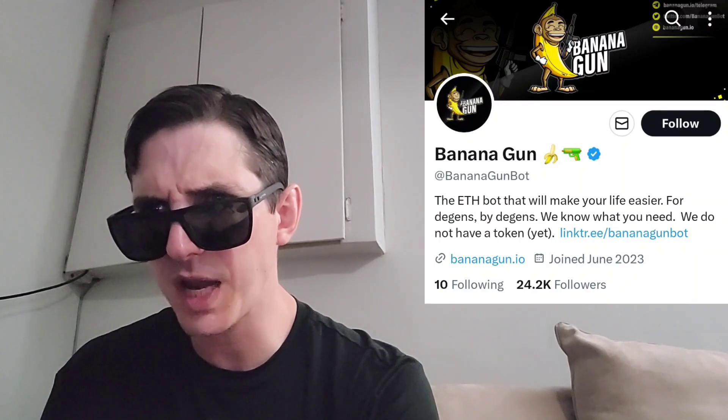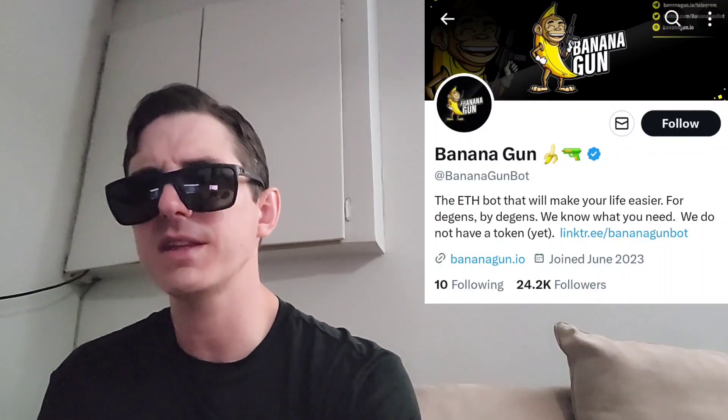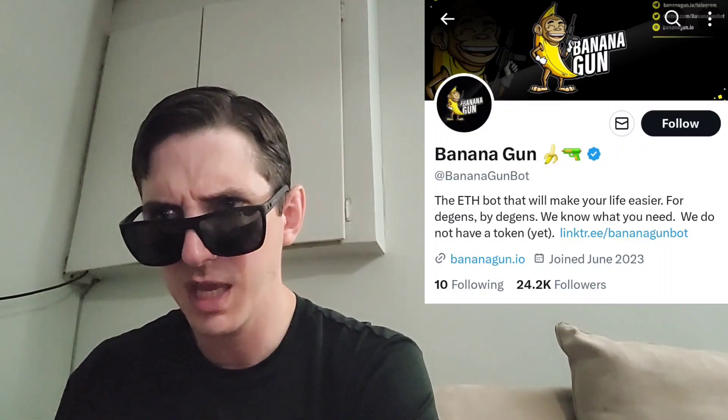FAQs include things like how does bribe and tip work, how does max spend work, how does first bundle or fail work. This white paper at docs.bananagun.io is actually just a good paper to review — even just to learn about how this stuff exists. Even if you don't want to use it, just be aware that other people use this type of stuff to buy and sell tokens. You could be involved in a token where somebody is using this while you're manually buying it, so it's a good idea to learn about this stuff in general.